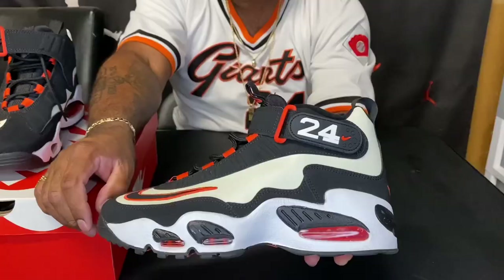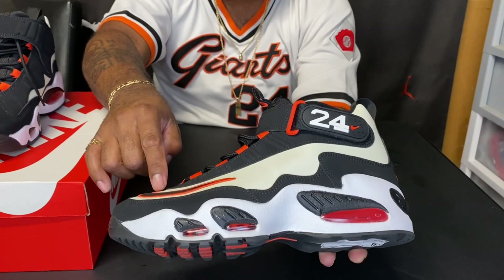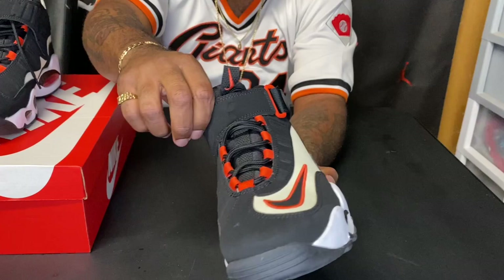As far as the build and construction, it's done very well. Getting into the sneaker, the upper is comprised of a whole bunch of different colors — you've got black suede, and then the swoosh is done in black with an orange outline, and you've got orange eyelets.